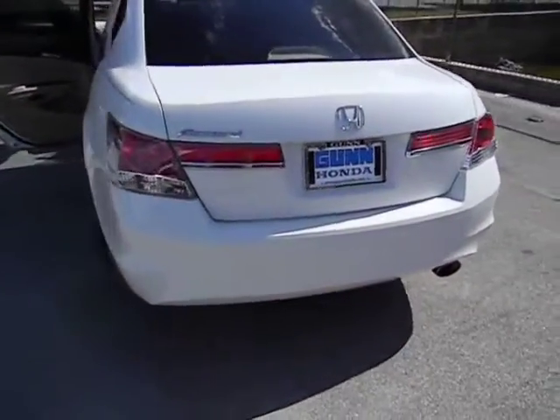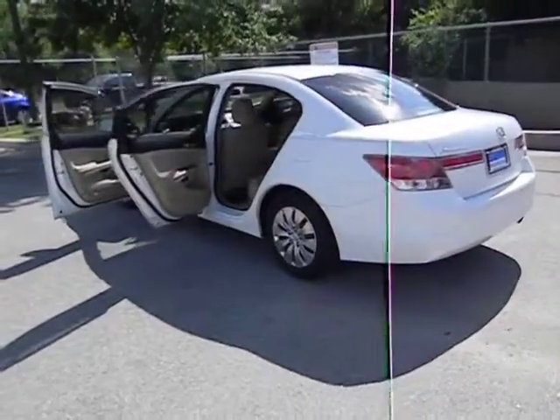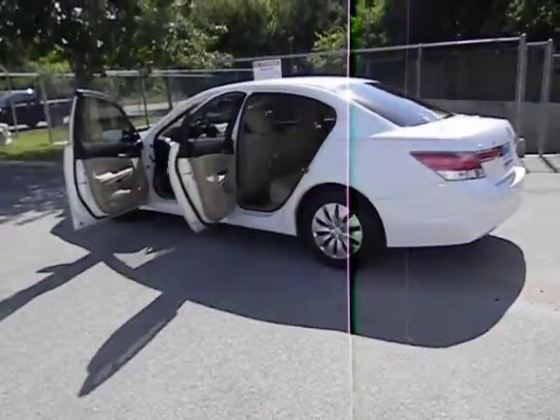Tachometer, daytime running lights, power mirrors, heads-up display, remote window operation, privacy glass.